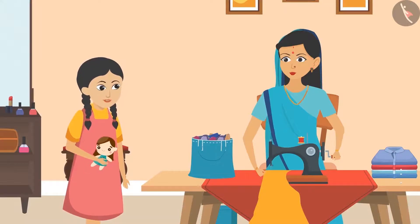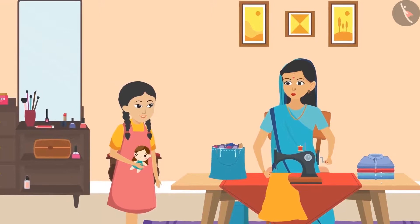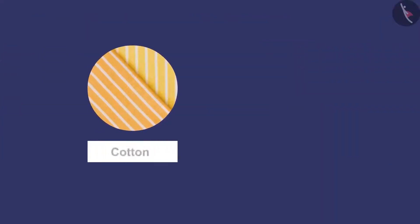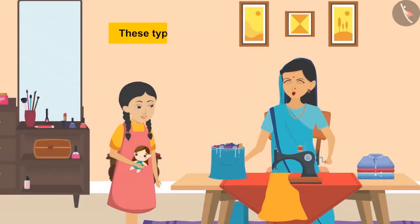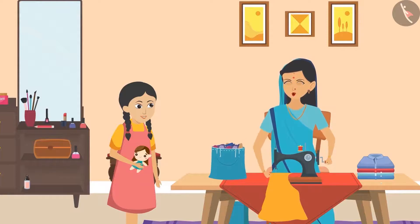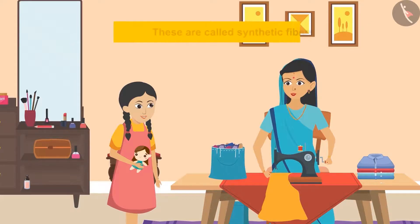Sunaina said, 'This is very interesting, I will tell my friends about this. But Aunty, I have never seen fibers around.' Aunty replied, 'Sunaina, the fibers used to make different types of clothes are found in different places. We get fiber from plants and animals. Examples of fibers from plants are cotton and jute. Silk and wool are examples of fibers obtained from animals. These types of fibers are known as natural fibers. Earlier, clothes made of natural fibers were used. But in recent years, fibers are also being made using chemical materials. These are called synthetic fibers.'